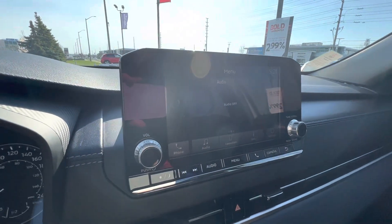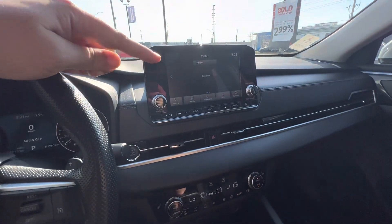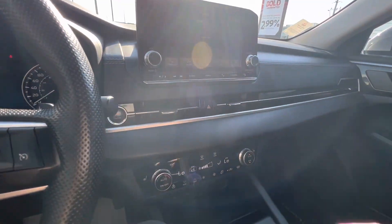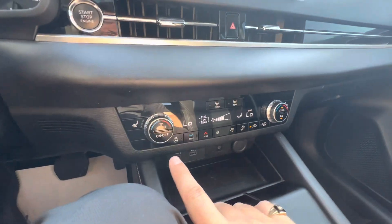The infotainment system features Mitsubishi's 8-inch touchscreen display with Apple CarPlay, Android Auto, Bluetooth, and AM/FM satellite radio. Let's get some air conditioning going — it's very hot out today.